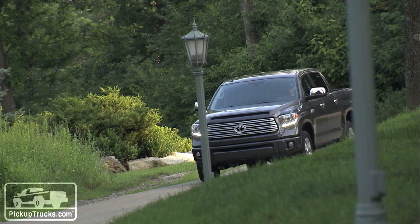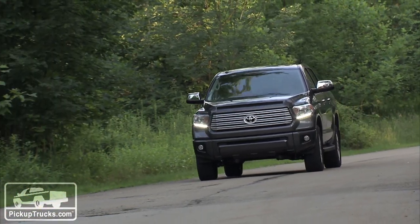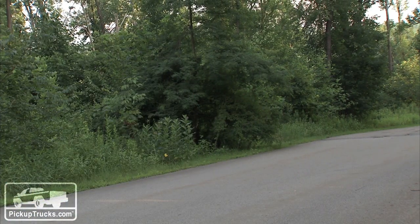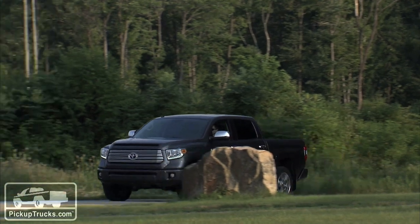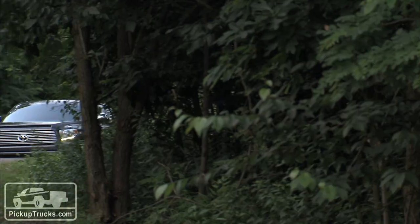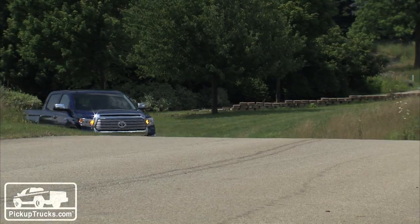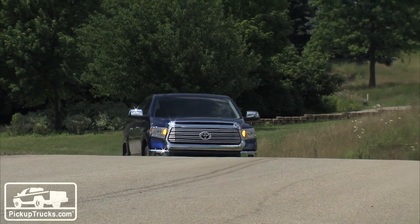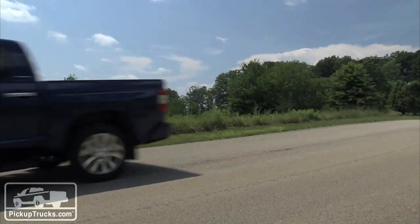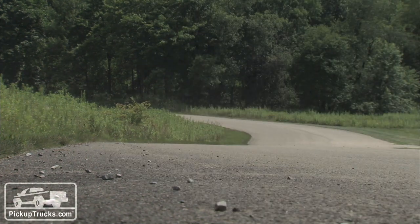How this truck actually performs on real-world pavement is probably the most impressive thing. Yes, a lot of this is mechanically carryover, but they've fine-tuned it — changed some of the spring pack spring rates, especially in the rear, and also made small fine-tuning changes to the front steering, both with the suspension and with the gearing. The result, believe it or not, is a better-driving, more stable vehicle at both higher and lower speeds on pavement.